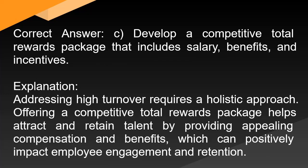Correct answer: C. Develop a competitive total rewards package that includes salary, benefits, and incentives. Explanation: Addressing high turnover requires a holistic approach. Offering a competitive total rewards package helps attract and retain talent by providing appealing compensation and benefits, which can positively impact employee engagement and retention.